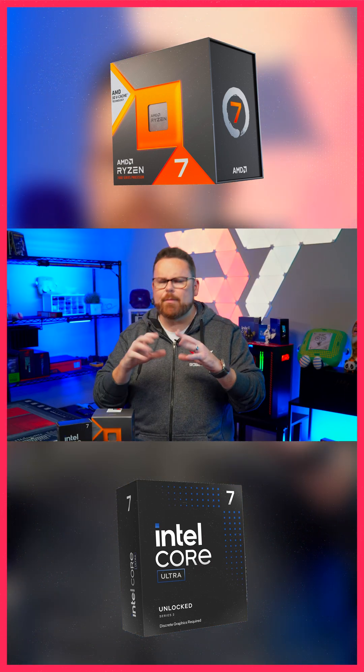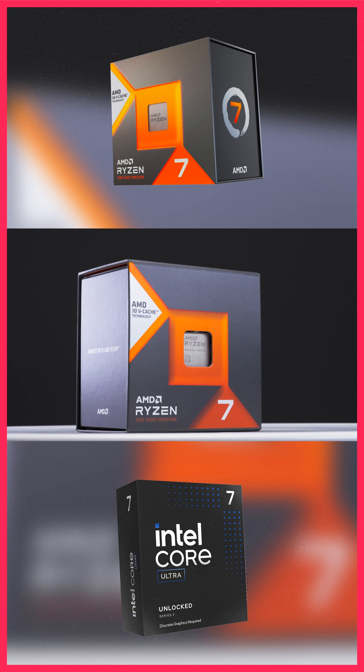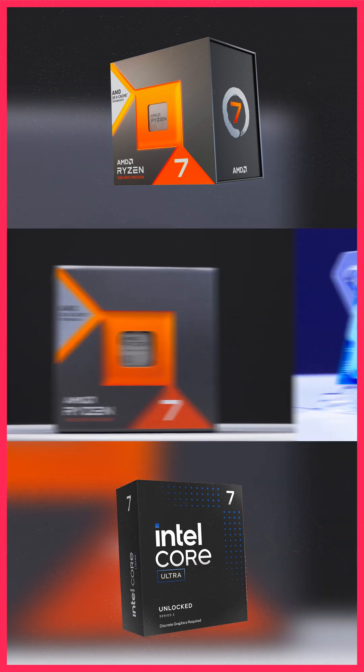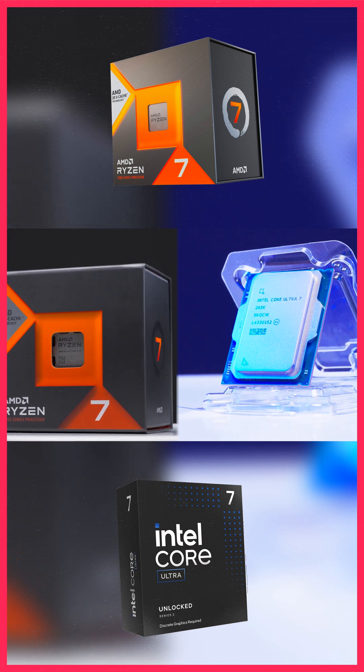Let's be honest — if you're a gamer and a content creator, there are two CPUs that have your attention: the Ryzen 7 7800X3D, which has been the king for gamers for a while, and the Intel Core Ultra 7.